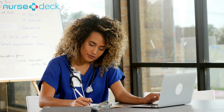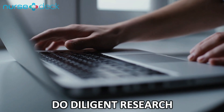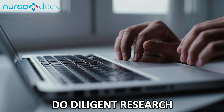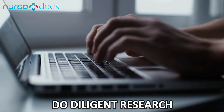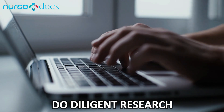Do diligent research. Among the nursing resume writing tips and strategies you should not skip is doing your research. Learn more about the position you are eyeing and the company you would like to engage with.